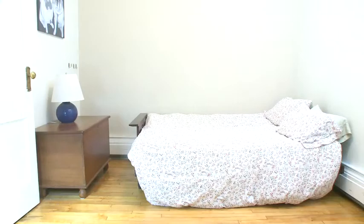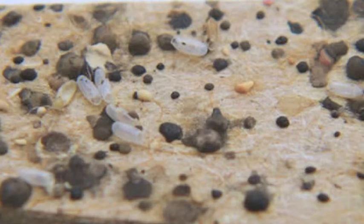Bedbugs like to live near to where people sleep. They can spread easily from one place to another. You can see black or dark spots at the edge of your mattress or on your bedsheets. You may find the discarded skins of bedbugs.